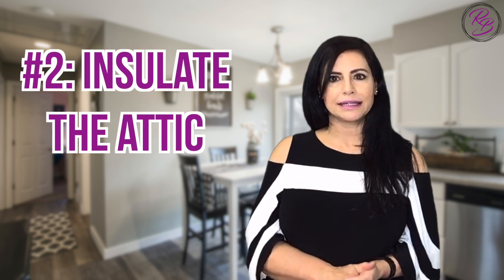Number two: insulate the attic. Walking into a chilly home is not appealing to buyers. If the attic is not insulated, or if the insulation needs a quick touch-up, do it! It's a quick fix that's helpful for both winter and summer months and could add more value to your home.